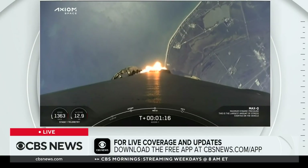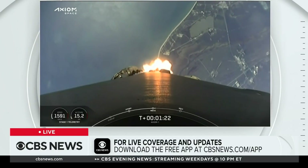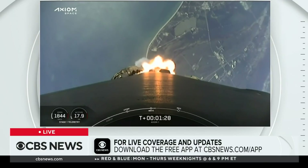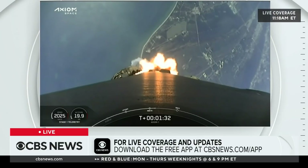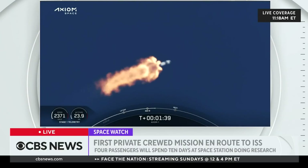Falcon 9 is supersonic. Stage 1 throttle up. Merlin 1D engines coming back up to power. 1-bravo. The crew calling out 1-bravo should an escape situation arise — it tells the Dragon flight computer what profile to fly using the Super Draco engines. Everything is looking good on Falcon 9.